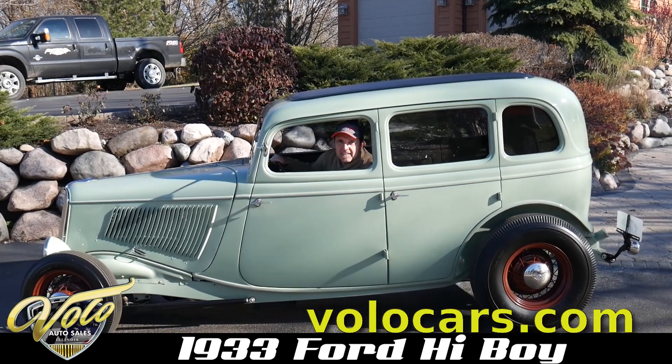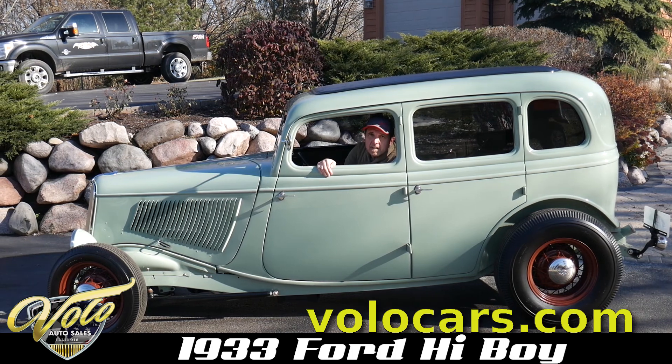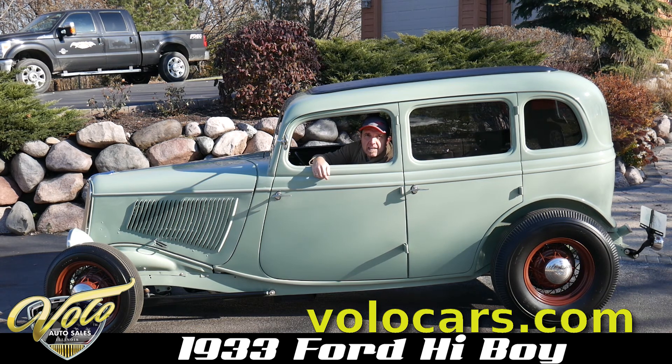This is one of my favorite cars — it is so cool. It's a 1933 Ford, let's call it original Ford steel, meaning it's not a reproduction. It's got the suicide doors.